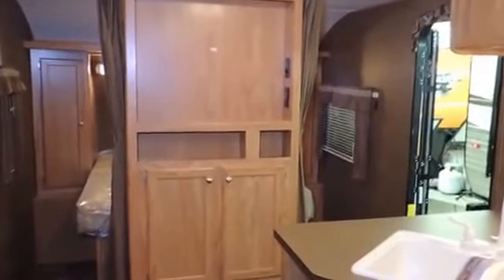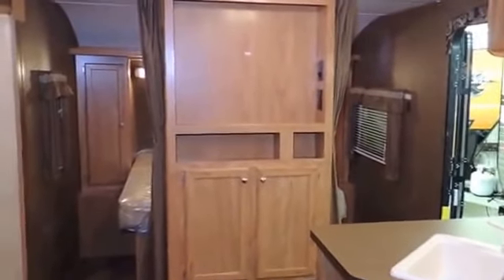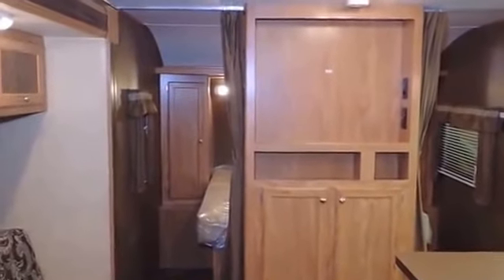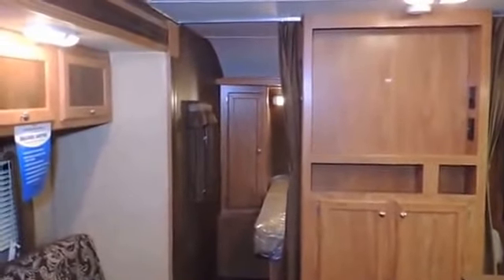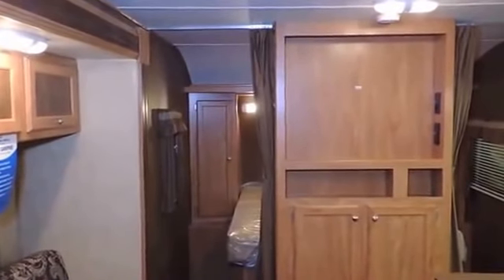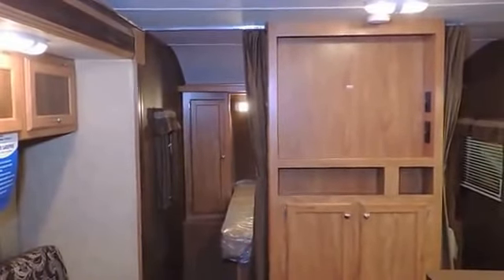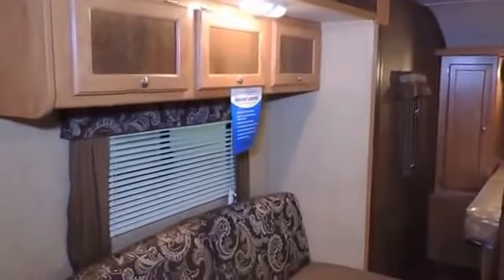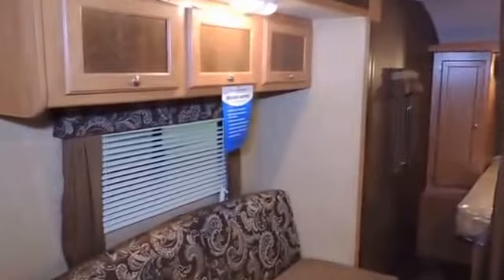Very nice. Thank you, Jerry. This model and other models are available at Tilbury RV — come down and see us. We are your full-service RV dealer, located on Highway 42 in Tilbury, with easy access off the 401. Come see us for your one-stop RV shop. We have sales, service, parts, and accessories. We're here to help you and get you camping. Nice talking to you — have a great day. We'll see you next time. Bye now.